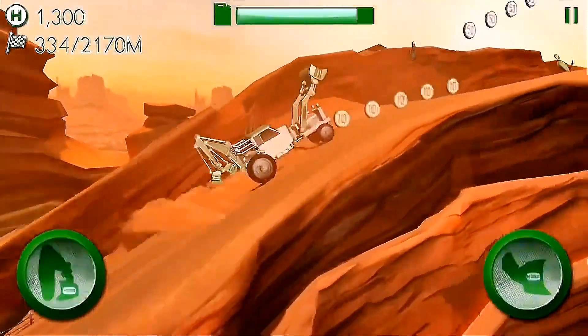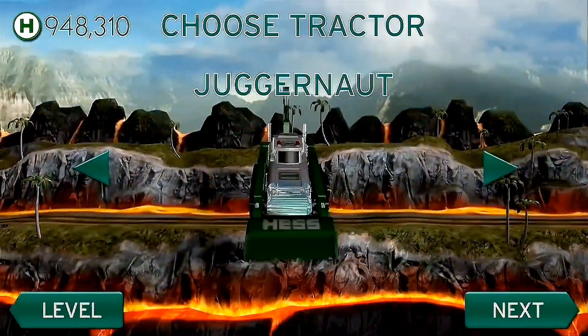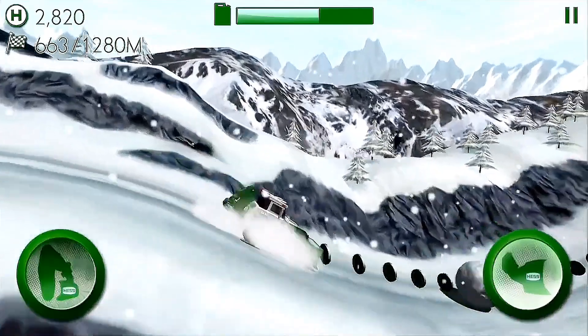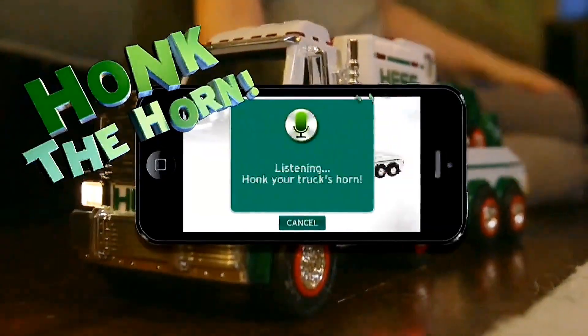The desert, snow-capped mountains, and the volcanic island. You've never seen tractors like these. Choose from five tricked-out models and plow your way to victory. Grab as much Hess cash as you can to upgrade your ride. And if you have this year's Hess toy truck, honk its horn for a special bonus.